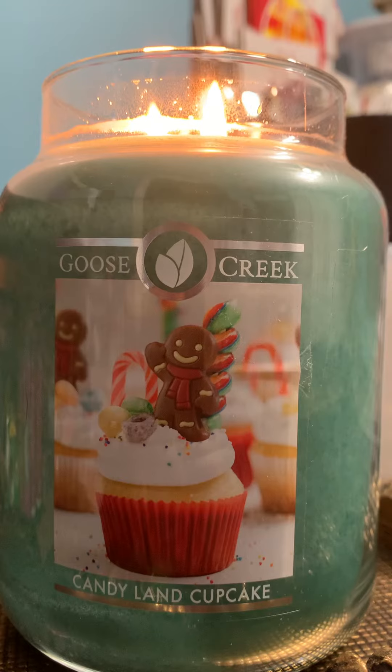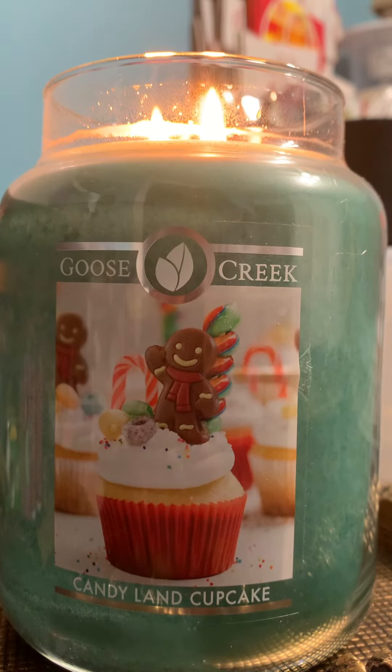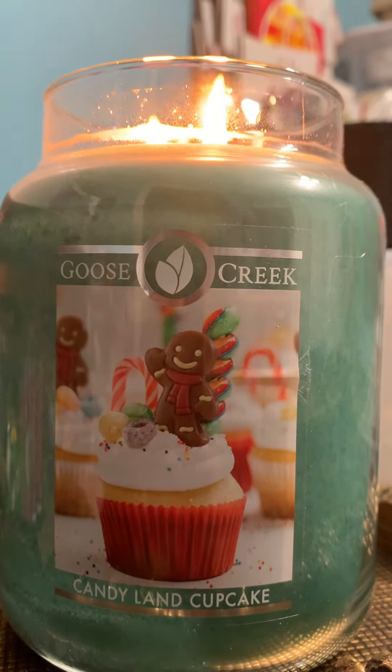The top note is warm white cake cupcake batter, the mid note is Nutella cocoa batter, and the base is sugary sweet icing and almond milk.